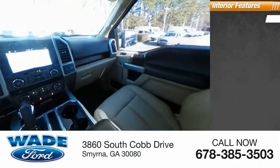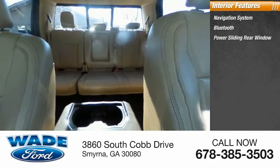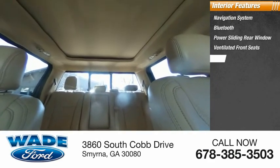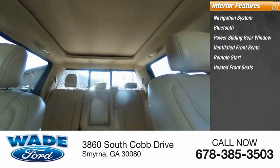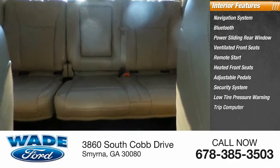Inside you'll find navigation system, Bluetooth, power sliding rear window, ventilated front seats, remote start, heated front seats, adjustable pedals, security system, low tire pressure warning, trip computer.